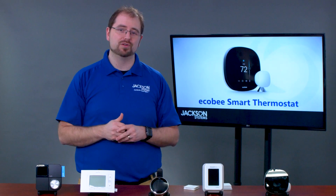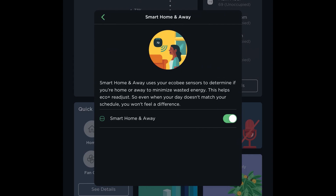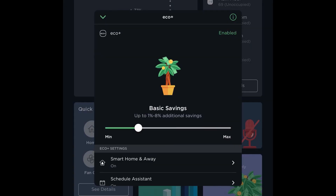But Ecobee takes it one step further. Their commitment to the environment is in the name, and with that driving motivation, they are dedicated to helping you lower your bills and shrink your energy footprint. With the new EcoPlus mode, you can decide how energy conscious you would like to be.